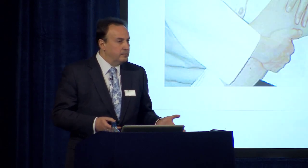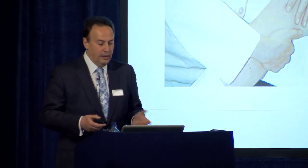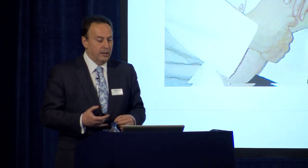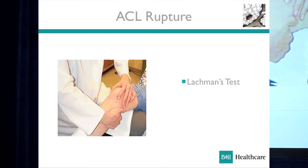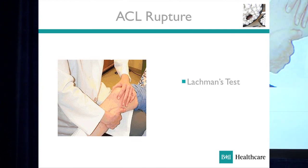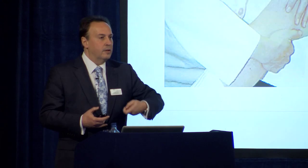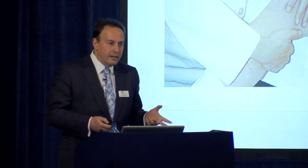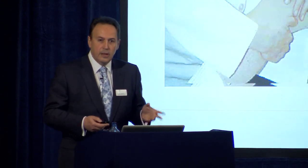The Lachman test is sensitive. If you were to choose one test to do in your practice, this is the one you ought to know. The clinician puts his knee under the thigh of the patient, supports the thigh with the left hand, and then moves the tibia forward at about 30 degrees of flexion. It is relatively painless compared to any other test, and if you were to practise one test, I would encourage you to do just that.